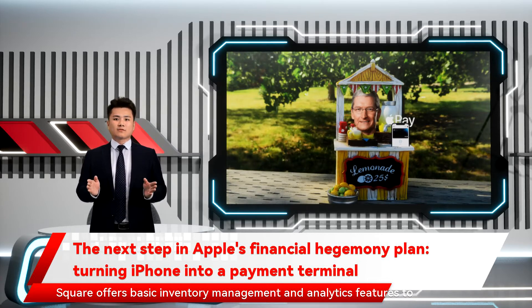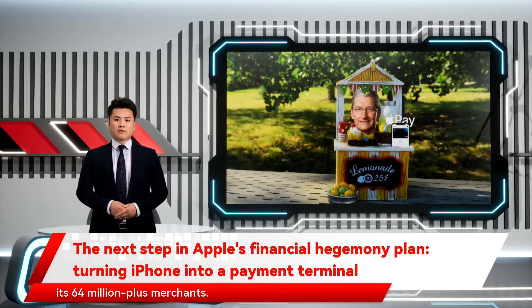Square offers basic inventory management and analytics features to its 64 million-plus merchants, while Apple has the power to turn millions of iPhones into cash registers. It'll be important to see the suite of support software and commission fee it'll offer.